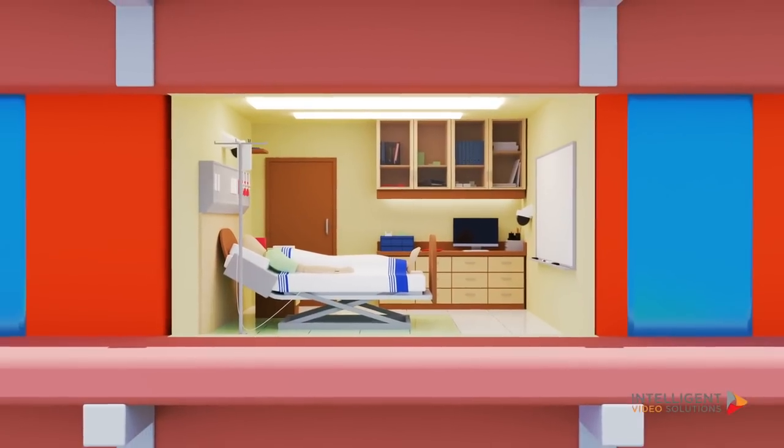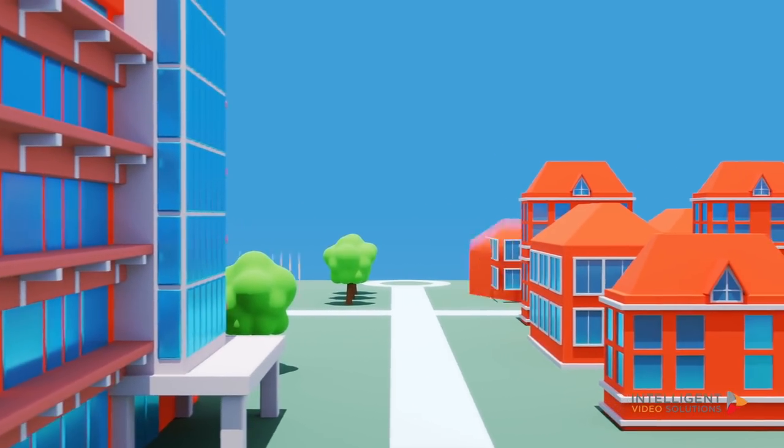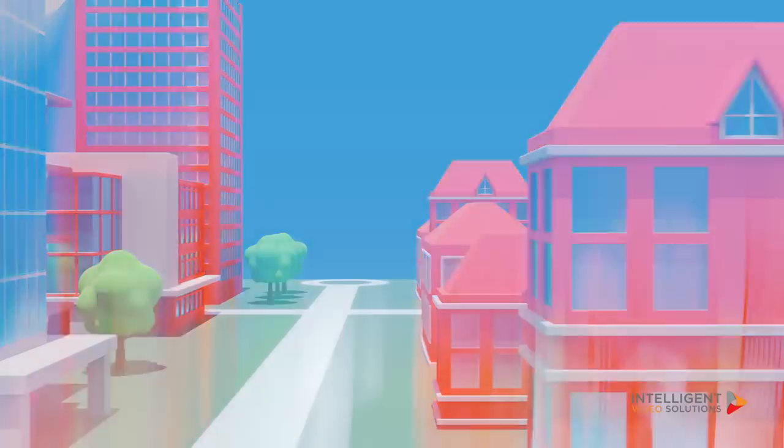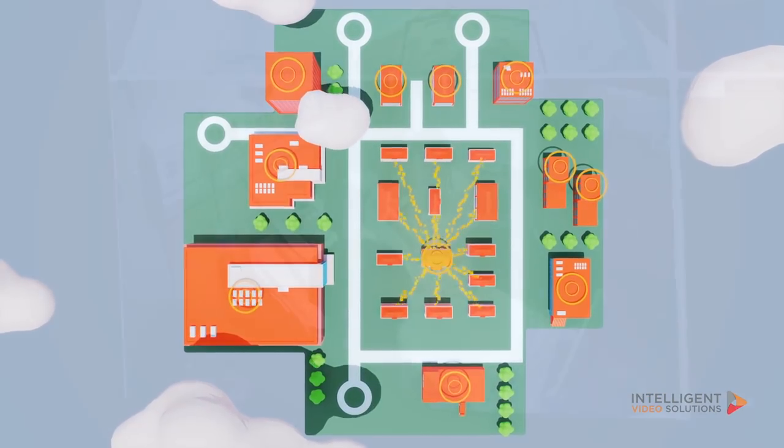Vault is simple enough for a one room system, yet powerful enough to manage cameras in every building on an entire campus, while remaining secure enough to deliver a unique experience across many applications, all on a single platform.